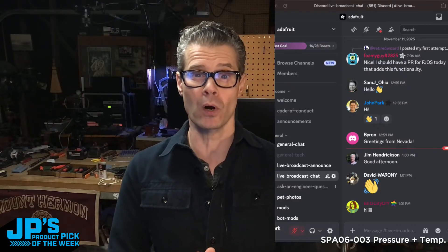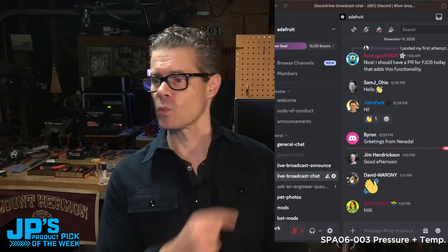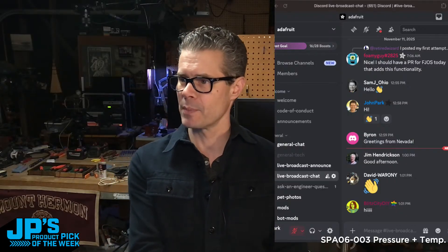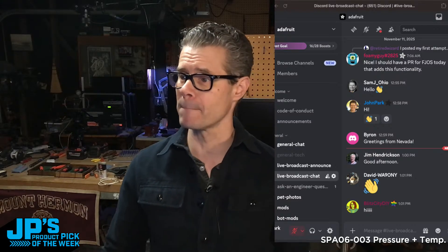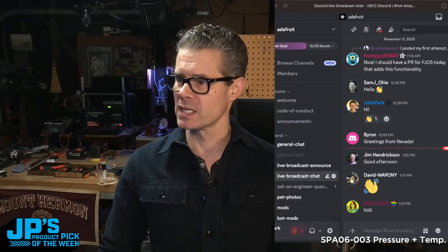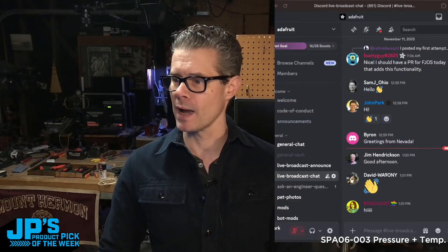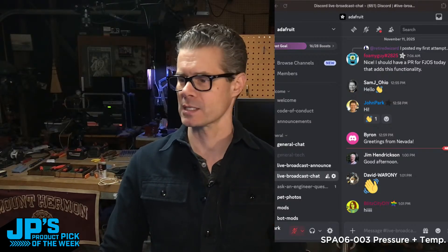Hello — I'll just keep saying that name, Dave Odessa. What's the other chat? That's over here on Discord. Head to adafru.it/discord and then look for the live broadcast chat channel — it's the one right there. We have loads of other channels but that's the one happening during the show right now. Hello to Sam, Johio, and Byron — greetings from Nevada. Howdy, Jim Hendrickson, David WA90NY, and Blitz City DIY says hi.